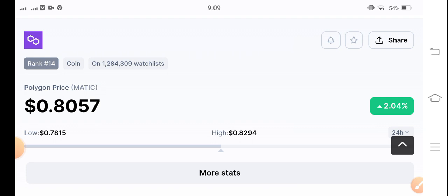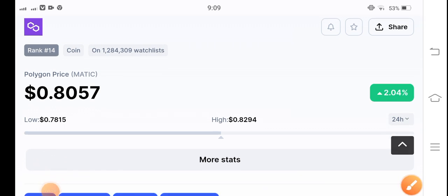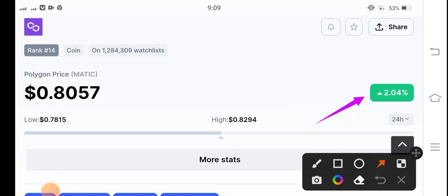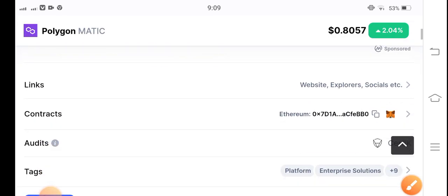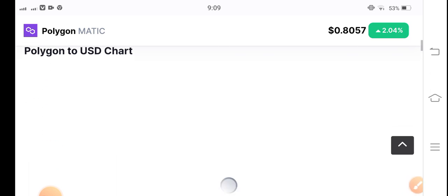If you see the current situation of Polygon Matic coin in the market, Polygon Matic is now going good guys. You can see positive 2.04% — it's now gradually starting to pump. If you talk about the lowest and highest points, it's approximately 0.78 to 1.82 dollar, so approximately 0.5 cent change in volatility for Polygon Matic.